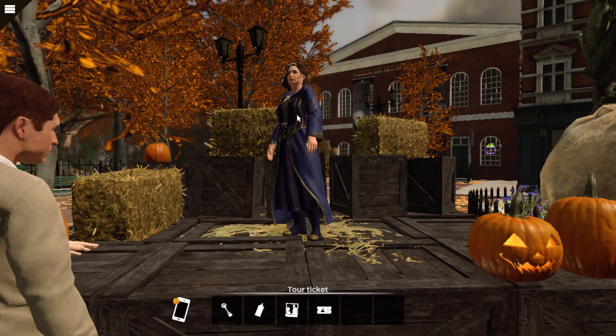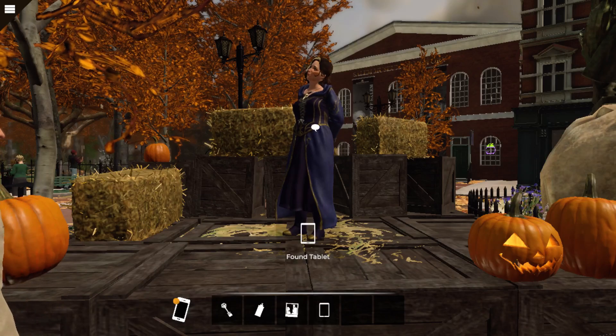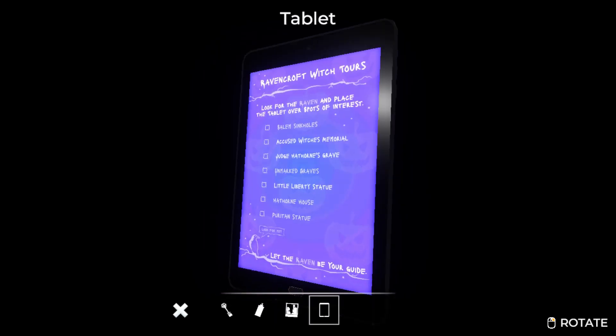We got tickets. We do give it to you, right? I want my tour. Thanks. Found tablet. Look for the raven and place the tablet over spots of interest. Salem sinkholes. Accused witch's memorial. Judge Hawthorne's grave. Unmarked graves. Little Liberty statue — that's what that woman was talking about. Look for me. Let the raven be your guide. Interesting that they give out a tablet. You could tell that this is the modern Nancy Drew.